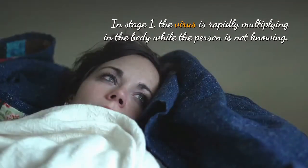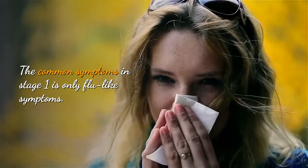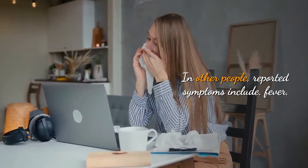This is the time that follows immediately after HIV infection. In stage 1, the virus is rapidly multiplying in the body, while the person may not know it.